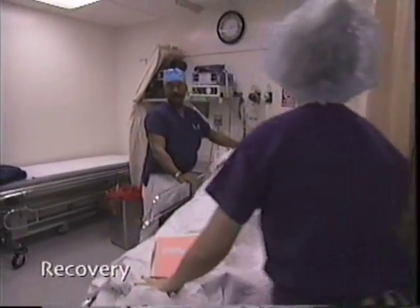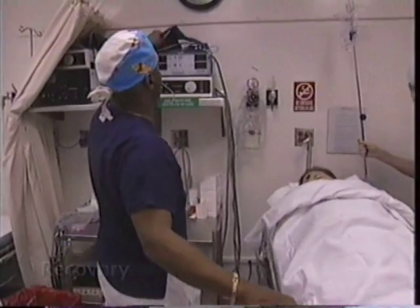In the recovery room, we're going to be monitoring the same vital signs — blood pressure and pulse oximeter.